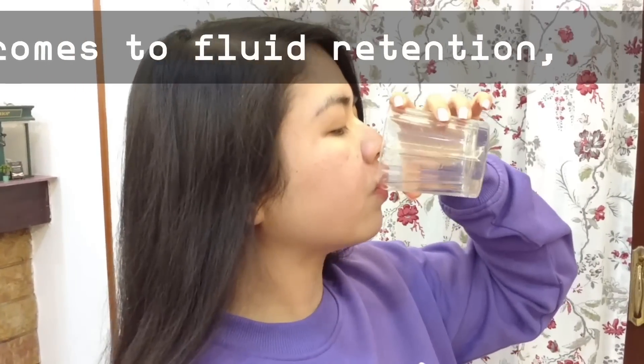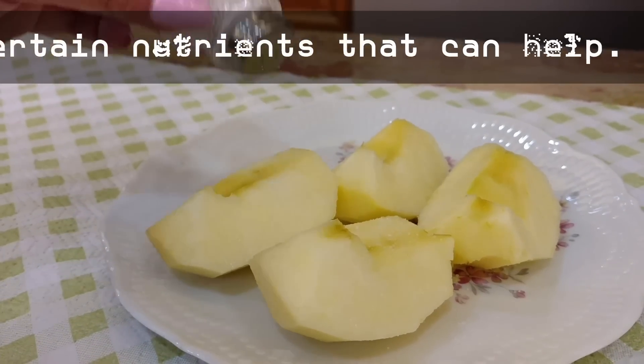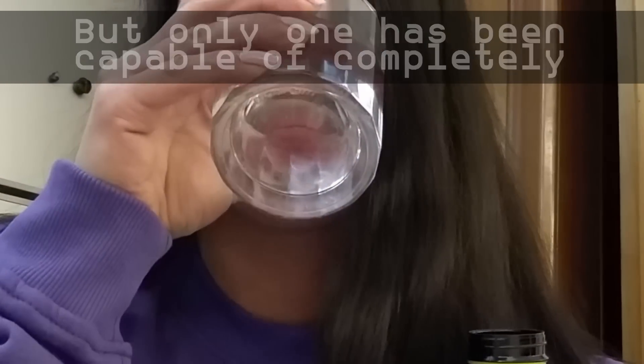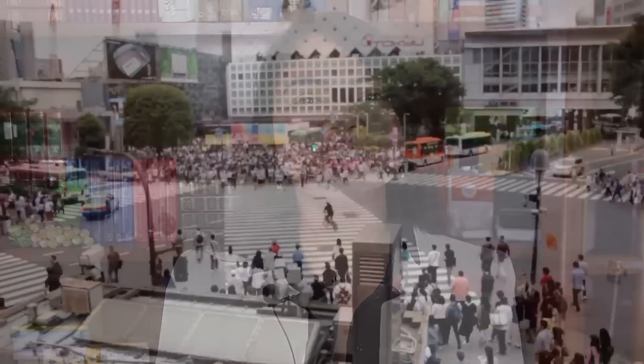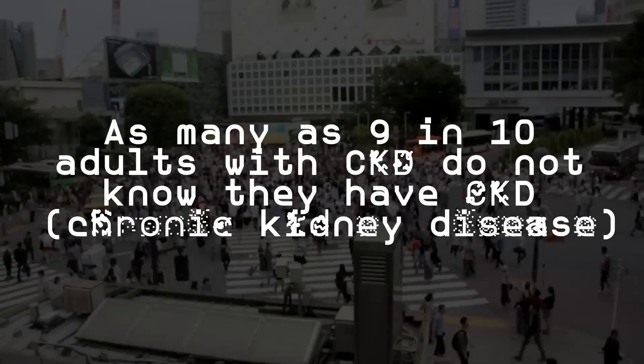When it comes to fluid retention, there are certain nutrients that can help, but only one has been capable of completely getting creatinine levels back to normal. Catherine here — for the last 10 years, I have been helping people overcome one of the most underestimated yet dangerous conditions of our times.